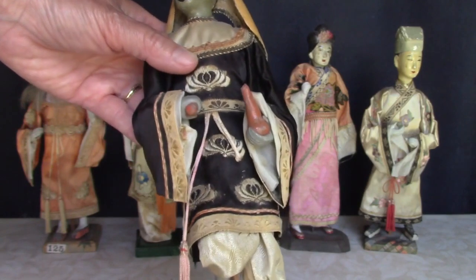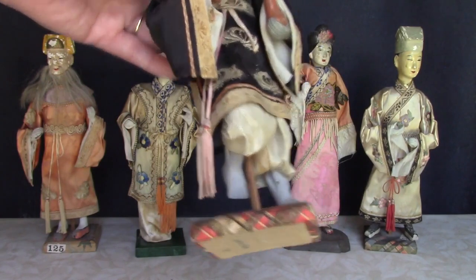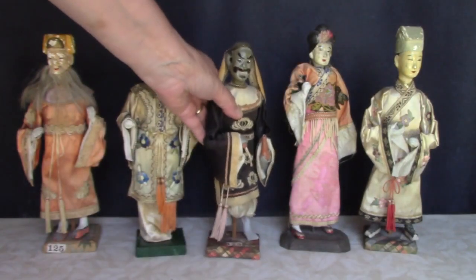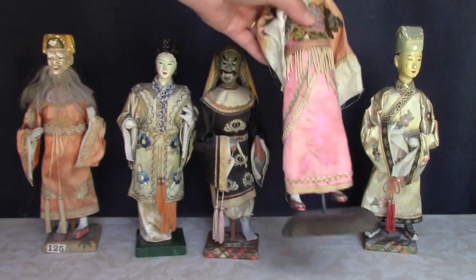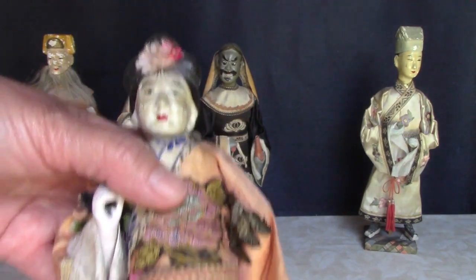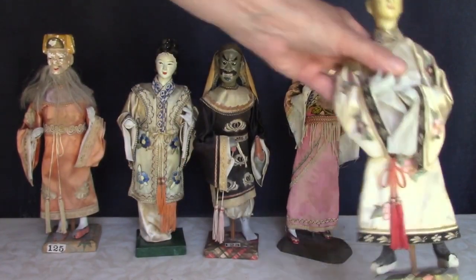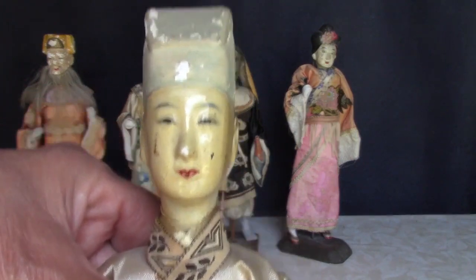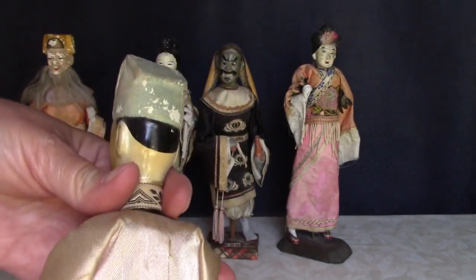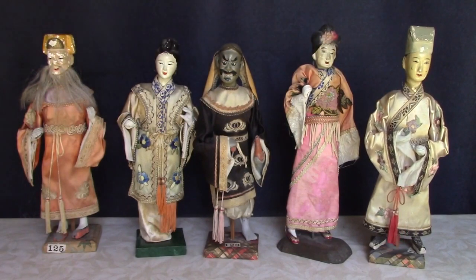Check out his bare feet. Another lady doll. This man has a very serene expression. They're all marked Made in China on the bottom of the wooden bases. They may all be immortals — I'm not sure.